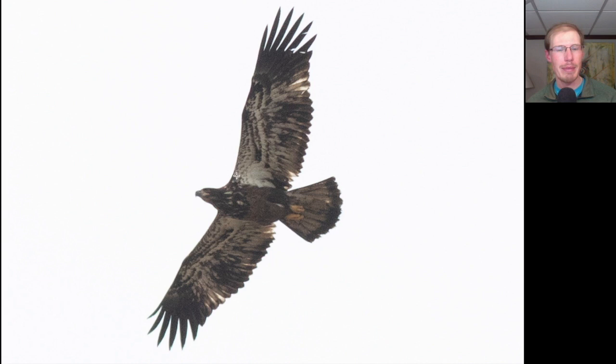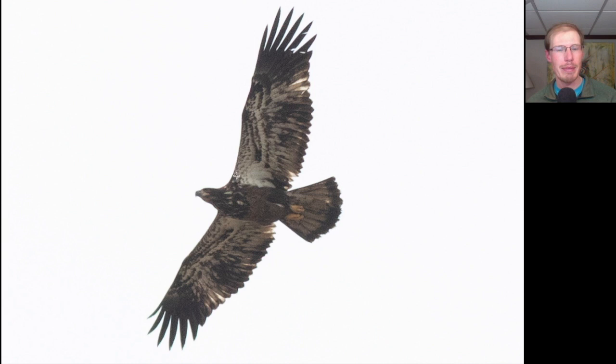Here we have another large dark raptor with extensive white throughout the underwings, especially in the wing pit area - this is another young bald eagle. In fact, we know this is a juvenile - one that's coming up on one year old - because of the dark head, dark underside of the body, and a lot of white in the wing pit area. We have an even trailing edge to the wing because all feathers are the same age, and we see pale inner primary feathers. This is typical plumage for the juvenile bald eagle.